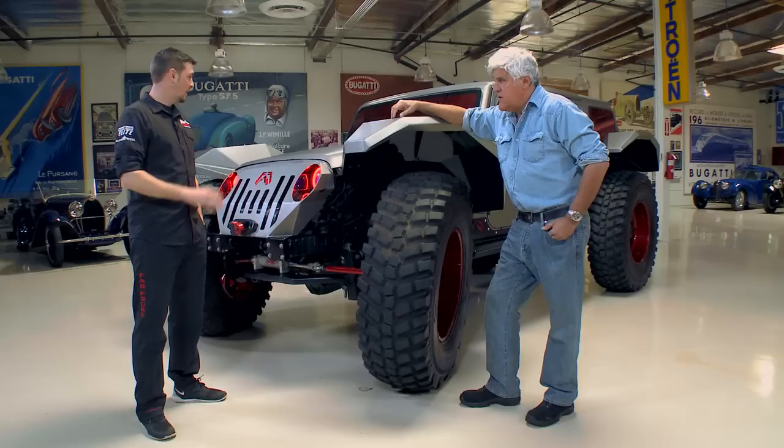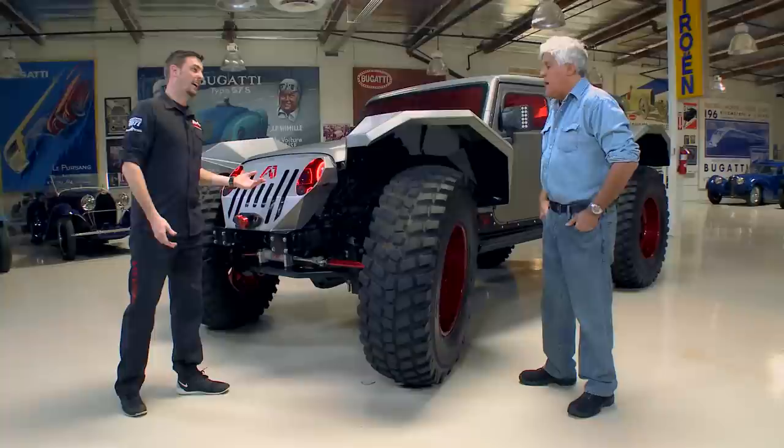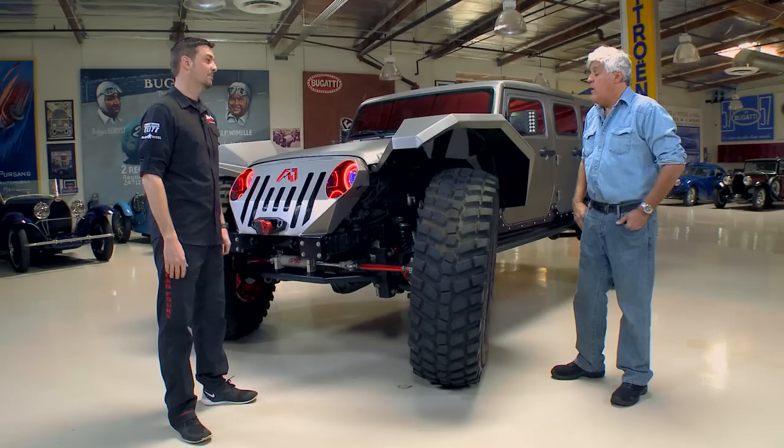Is the engine stock? Completely stock — keeping it all reliable for right now. Six or eight cylinder? Six. And it doesn't have any problem with these big tires? Geared right — 5.38s. It gets down the road just fine; it's actually in green RPMs and you can do 70 miles an hour in it. Did you change the gears? Changed the gears — two sets of 5.38s. And it's an automatic.